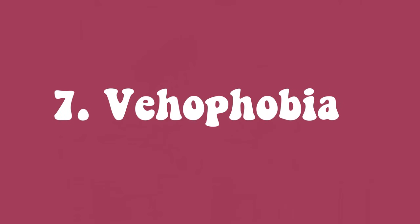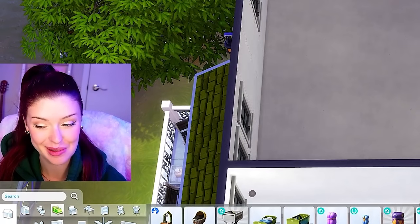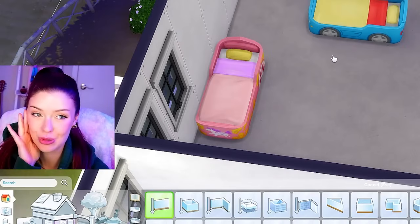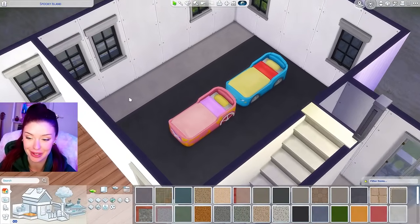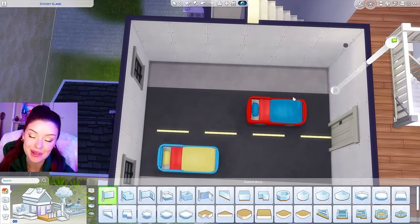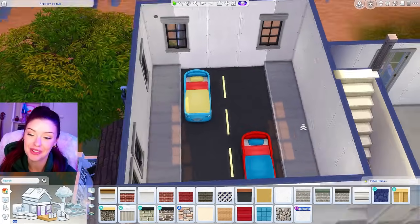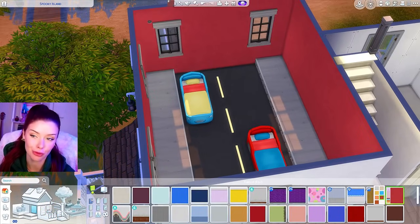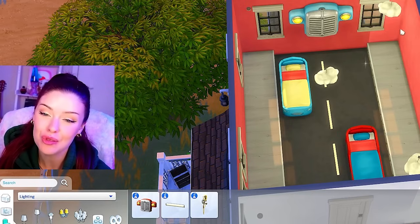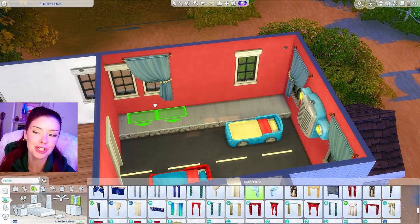Next we're moving on to number seven, which is vehophobia, the fear of driving. I think I'm going to do another bedroom for this one — the big one right here. What if we did a car themed bedroom for kids? We have the base game car bed. What if we tried to make this room a whole street? I need to add some black paint, the cars can go this way like they're driving, and I'll add light strips from Spa Day in yellow. Maybe up on the sides I could add platforms — raised up one tick so they can still get up and down. We've got our sidewalks, and for wallpaper maybe we'll make it red. I'm going to add some cloud lights and also the cloud ceiling.